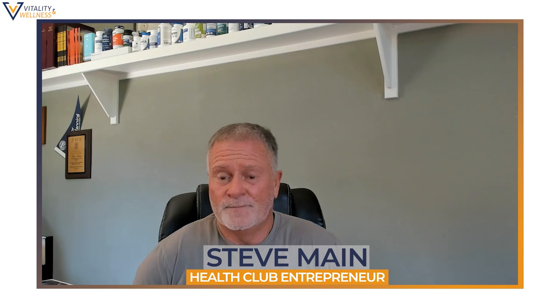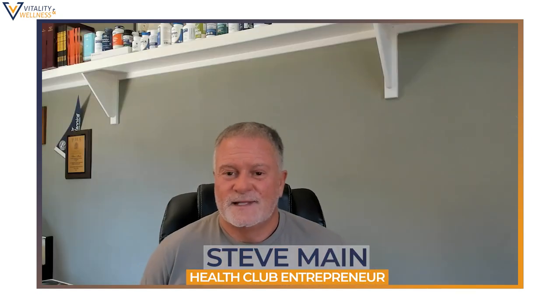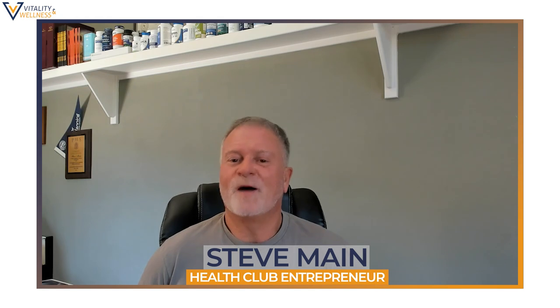Nicole will give our listeners a hundred dollars off her program if they mention that they heard us talking. You can reach her at thegutgirl1@gmail.com. Mention this video or any of the other videos we've done together and she'll give you a hundred dollars off the program.